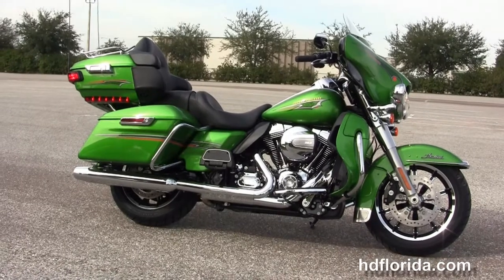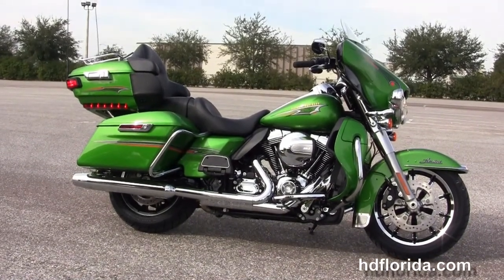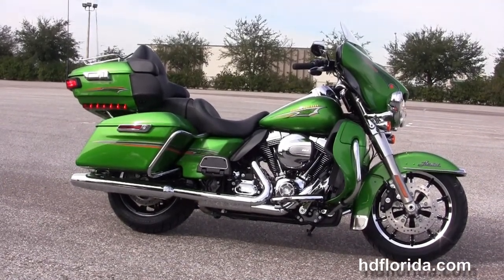Here at the world famous Harley-Davidson of Brandon, all our bikes are fully serviced and safety inspected. We take anything on trade: import motorcycles, cars, campers, trailers, boats, RVs, ATVs — you name it, we take it as long as we don't have to feed it.